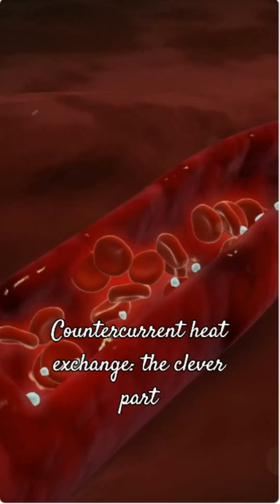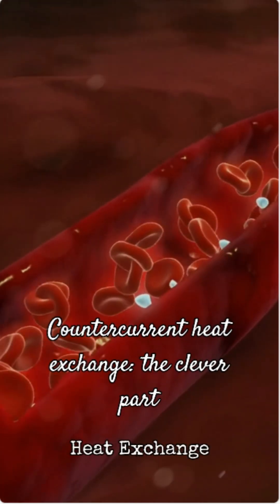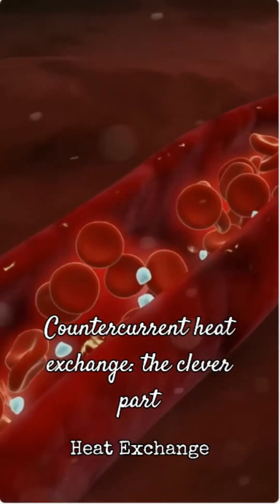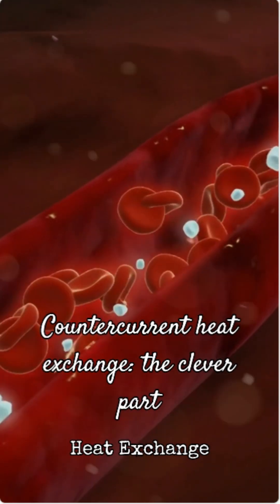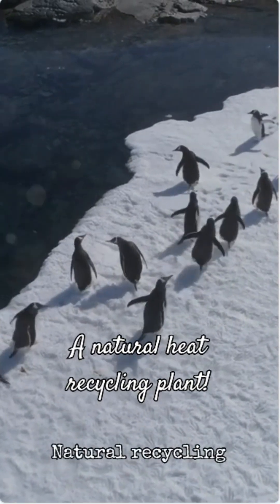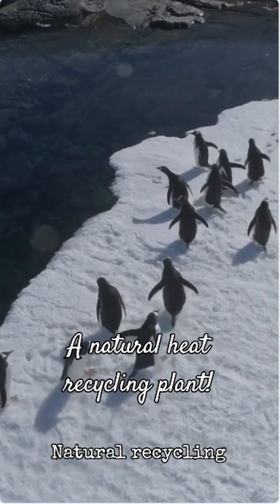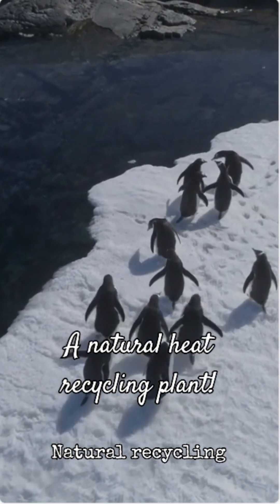But here's the really clever part — something called counter-current heat exchange. Their arteries and veins are positioned very close together in their flippers and feet. Warm blood flowing from the body transfers heat to the cold blood returning from the extremities. This means that by the time blood reaches their feet, it's already cooled down, minimizing heat loss to the ice. The cold blood returning is warmed up before it reaches the core — it's like a natural heat recycling plant.